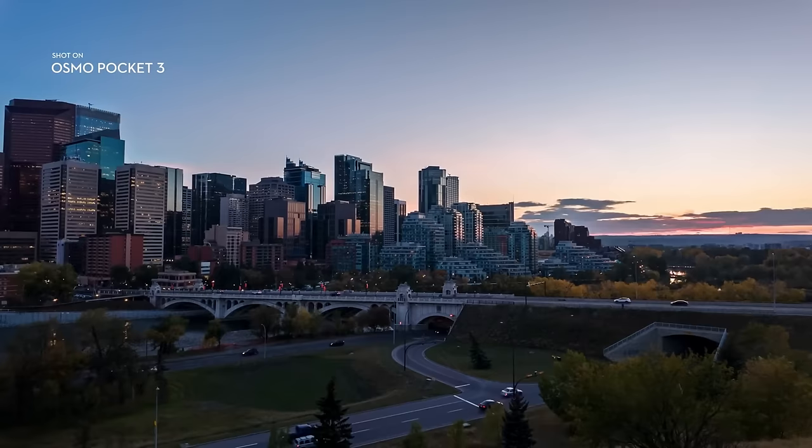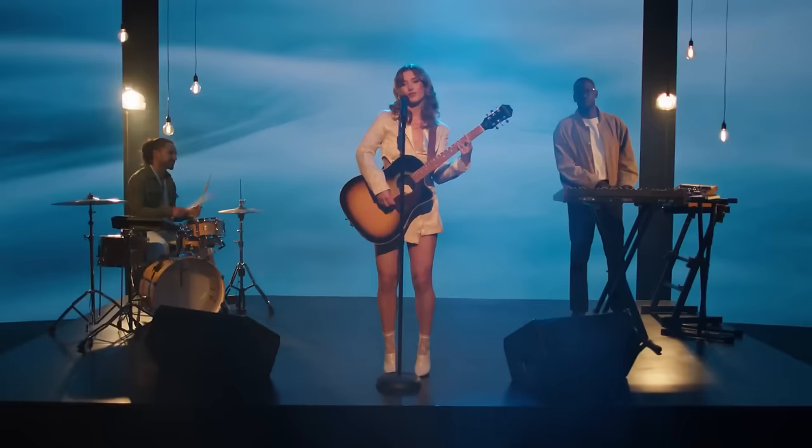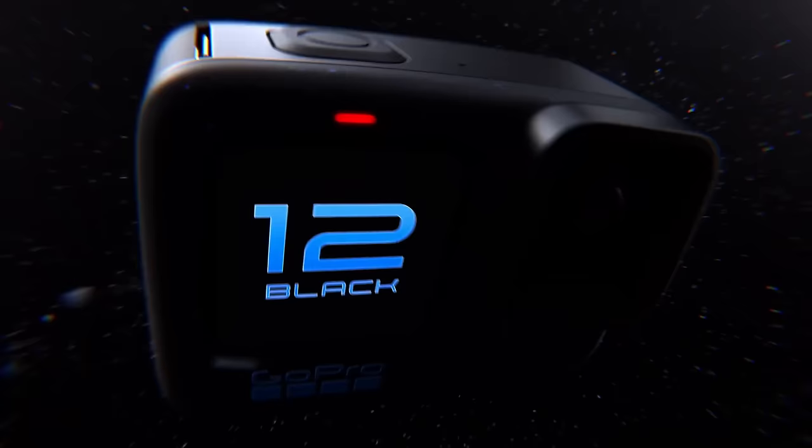The DJI Osmo Pocket 3 released to the market in November 2023, and since then it's absolutely been wiped off the shelves by creators, filmmakers, and anyone who makes any sort of content. The reason for this is because this is a product that previously didn't really exist in the market. You've got action cameras like the GoPro and the DJI Action 4, and there was the DJI Osmo Pocket 2, but these didn't really have big sensors and didn't produce great quality content. What makes the Osmo Pocket 3 so unique is that it has a one-inch CMOS sensor — a bigger sensor than any other action camera out there — and it produces incredible footage that rivals that of a professional mirrorless camera.